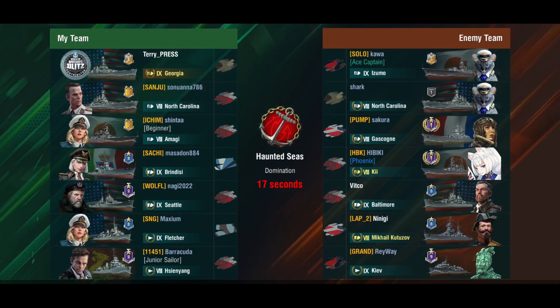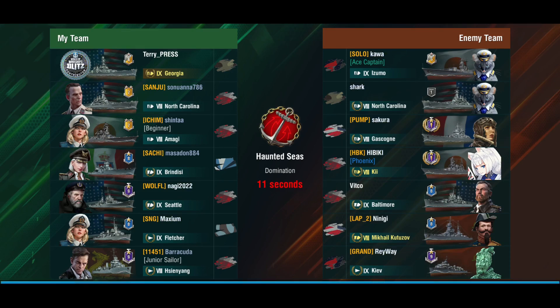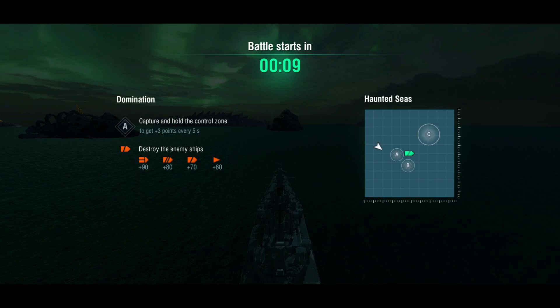Now let's take a look at a battle. We are top tier here playing Haunted Seas. There is no carrier and only a Kiev as a destroyer on the other side, so not a huge threat from torpedoes. The reason I've picked this battle is because it demonstrates how careful you have to be with positioning and tanking. The enemy team has Izumo, North Carolina, Gascogne, Baltimore, Kutuzov, and Kiev.